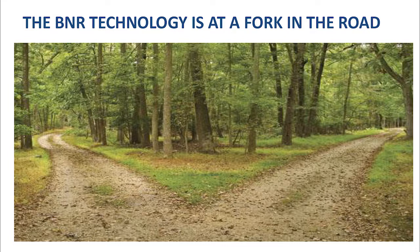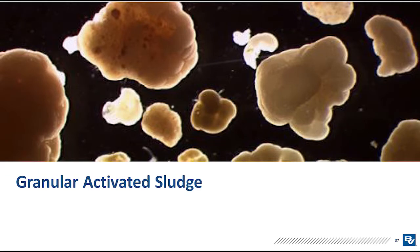BNR technology is a fork in the road, and what we see now is the formation of granular activated sludge. The activated sludge process was discovered about a hundred years ago, and it's a selection process. Whatever settles, you keep and grow that again. What doesn't settle, you wash out, so you end up with the stuff that settles.